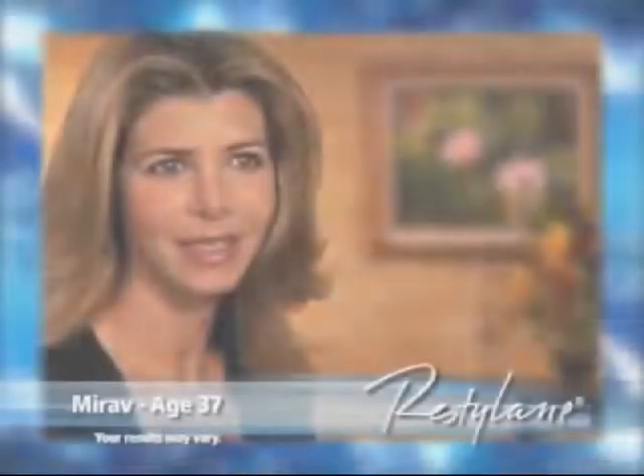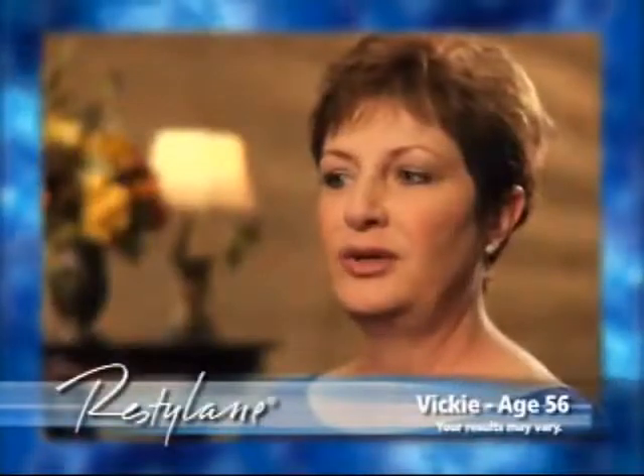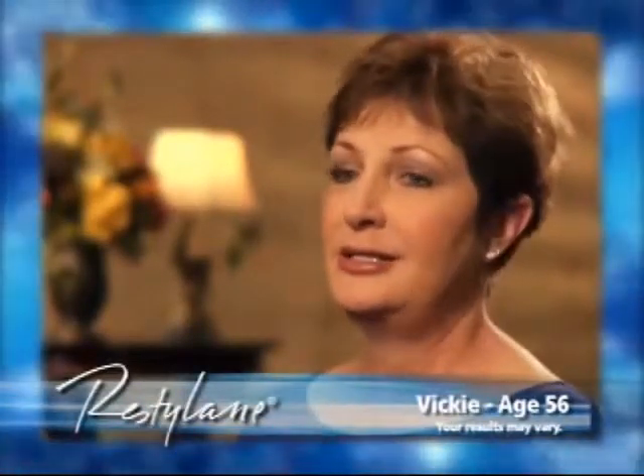My greatest concern before having any Restylane treatments was probably pain or an unnatural look. For anyone who was worried about pain during the treatment, I would just tell them that the small amount of pain involved in this procedure is well worth the results. I wouldn't use the word hurt for the treatments. It didn't tickle, but it was very bearable. I expected it to feel like a horrible bee sting, and it didn't.